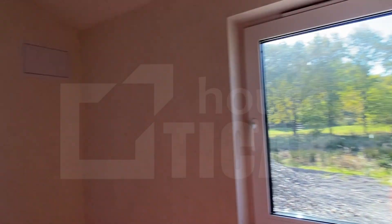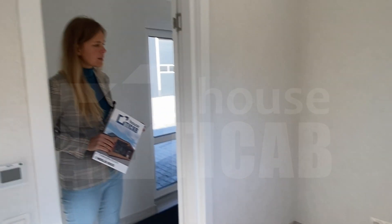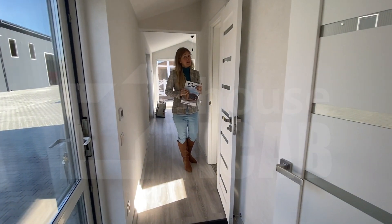Above the wardrobe you can have a kind of shelf, an internet box, and a bathroom with facilities.